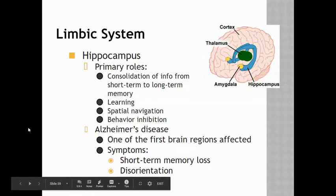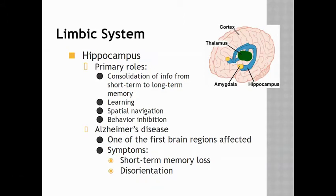The hippocampus is also part of the limbic system. It helps to consolidate information from short to long-term memory, and is involved in learning, as well as spatial navigation and behavior inhibition. In Alzheimer's disease, it's thought that the hippocampus is one of the first brain regions affected, which is why there is often a lot of short-term memory loss and disorientation.